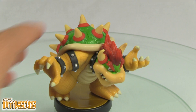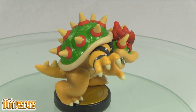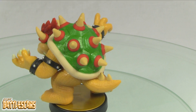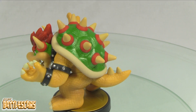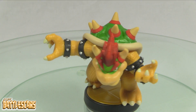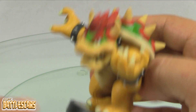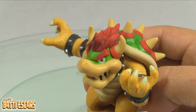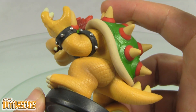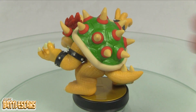He looks very nice. He's very heavy — there's a lot of weight to him. He's actually solid plastic and looks really good. I'm really enjoying the colors they gave him; that bright green on his shell really stands out. He doesn't have a lot of shading or airbrushing, but these are very simple figures, very nice nonetheless. I really like his hair too — they give him a very nice texture on the hair and very nice scales on his body.